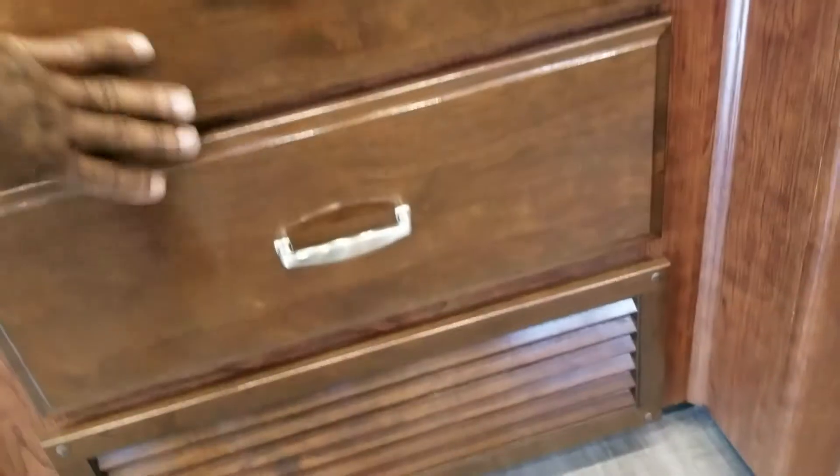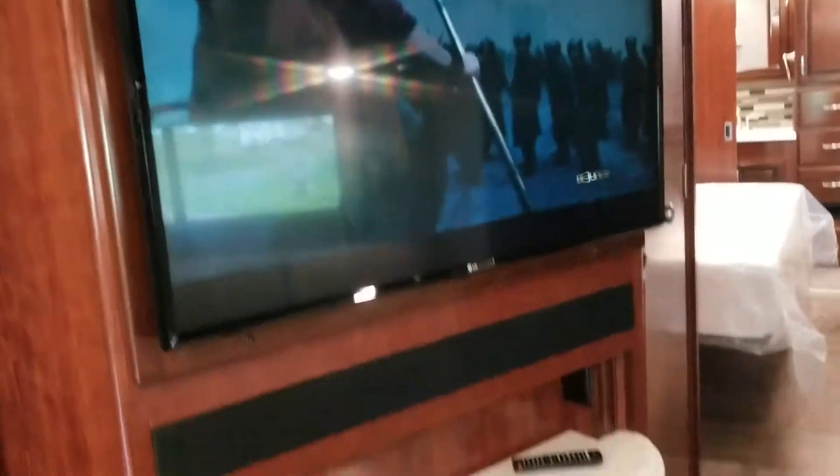Next week we're going to have a dishwasher mounted here — they'll remove these drawers and put in the dishwasher. I also have a fireplace and a nice 43-inch TV.